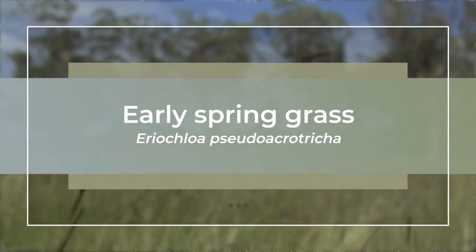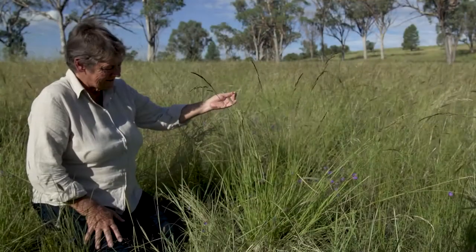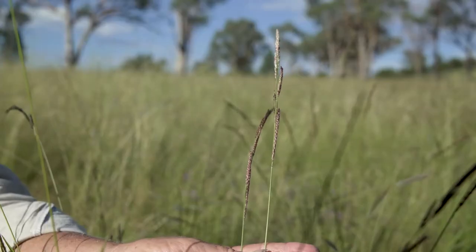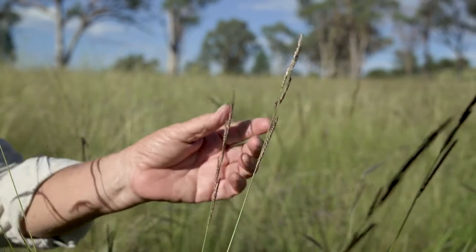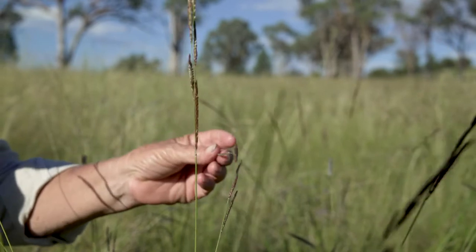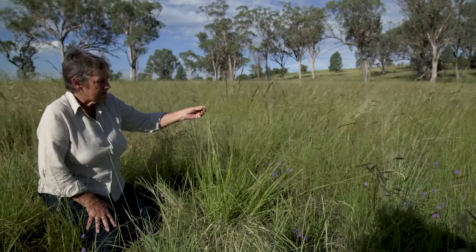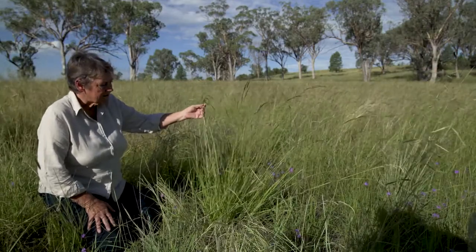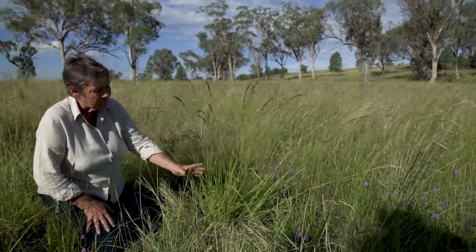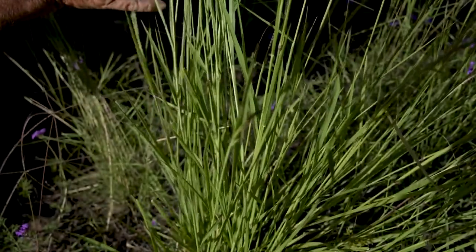This one is Iria chloa Pseudoacrotricha, which is a bit of a mouthful. Early spring grass is a more common name. It's probably one of the earliest grasses to come after rain. It's native, and it can be classed as an annual or a short-lived perennial, but it certainly comes very quickly after summer rainfall or even spring rainfall, and it produces a good volume of quite palatable leaf.